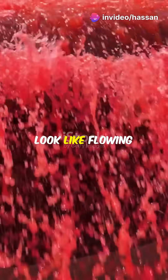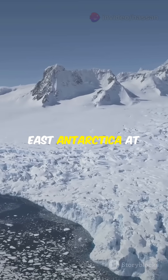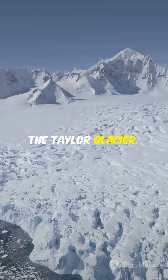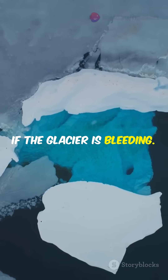Red waterfalls that look like flowing blood — what's their story? Known as Blood Falls, they're located in East Antarctica at the Taylor Glacier. What makes them unique is the bright red water gushing out, making it appear as if the glacier is bleeding.